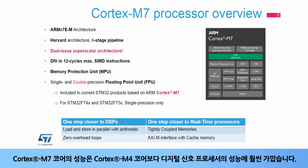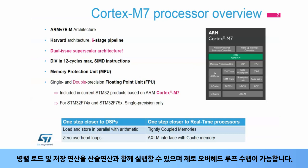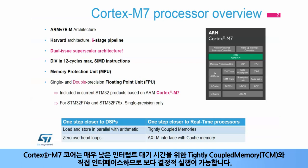The performance of the Cortex-M7 core is much closer to that of a digital signal processor than the Cortex-M4 core. It can execute load and store operations in parallel with arithmetic operations with zero overhead on loops. The Cortex-M7 core directly interfaces with tightly coupled memories, or TCMs, for very low interrupt latency, resulting in a more deterministic execution.